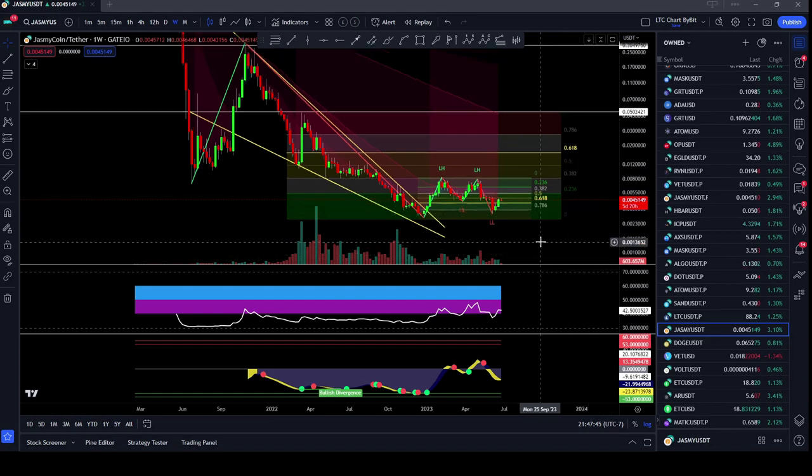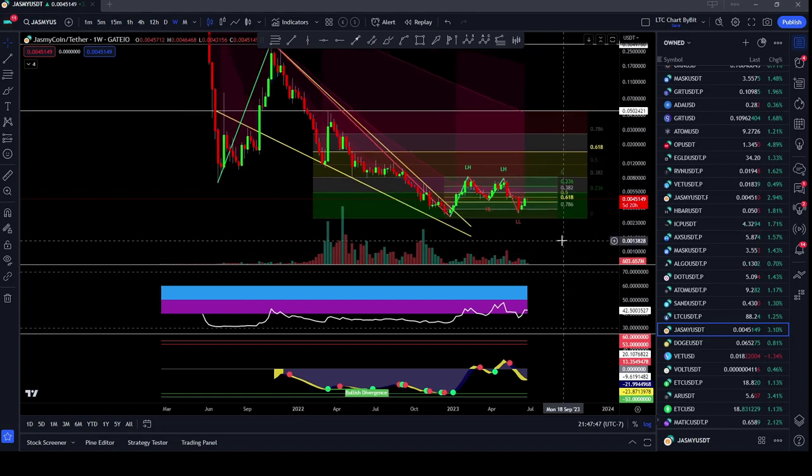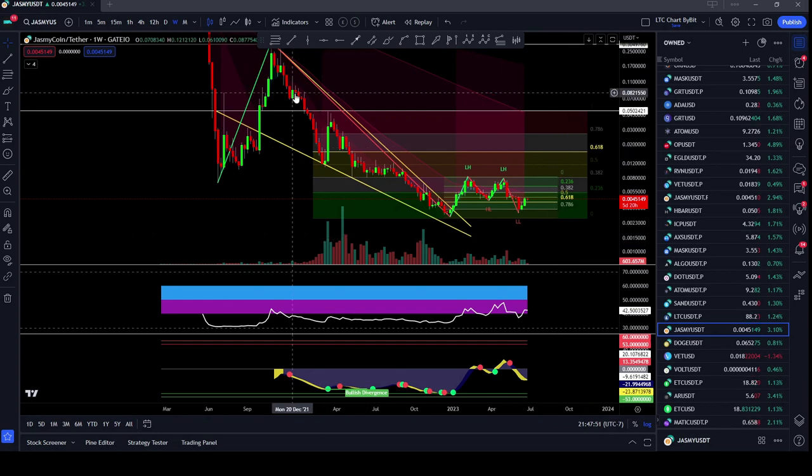On the weekly time frame for Jasmine, I'm going to do a quick update for anybody who's just new here. Jasmine was in a falling wedge for a long time, had a breakout, hit the 382 retracement level as you can see here, came down, tried it again, but had a lower high and not as much momentum to the upside, and so it crashed down and burned.